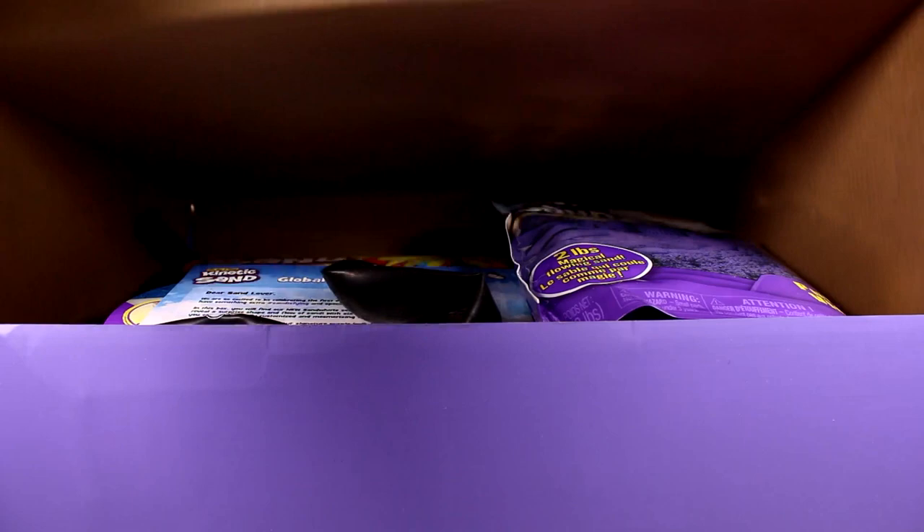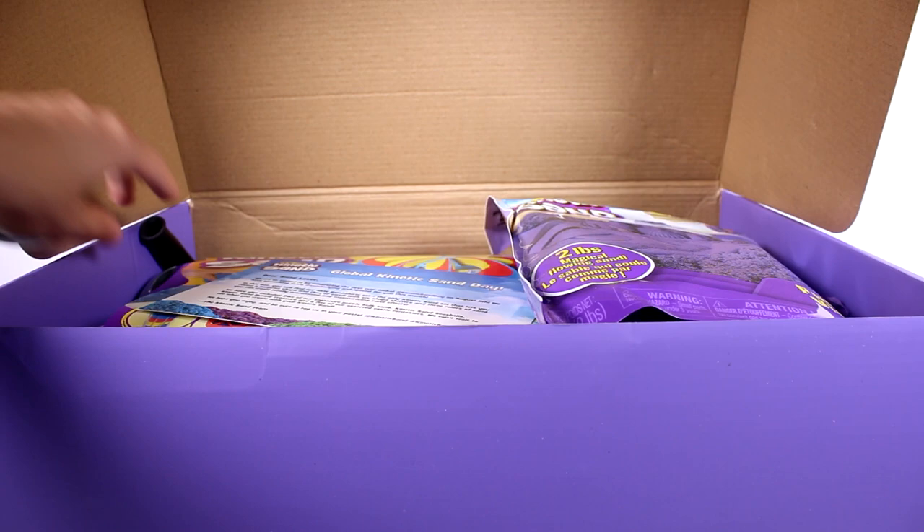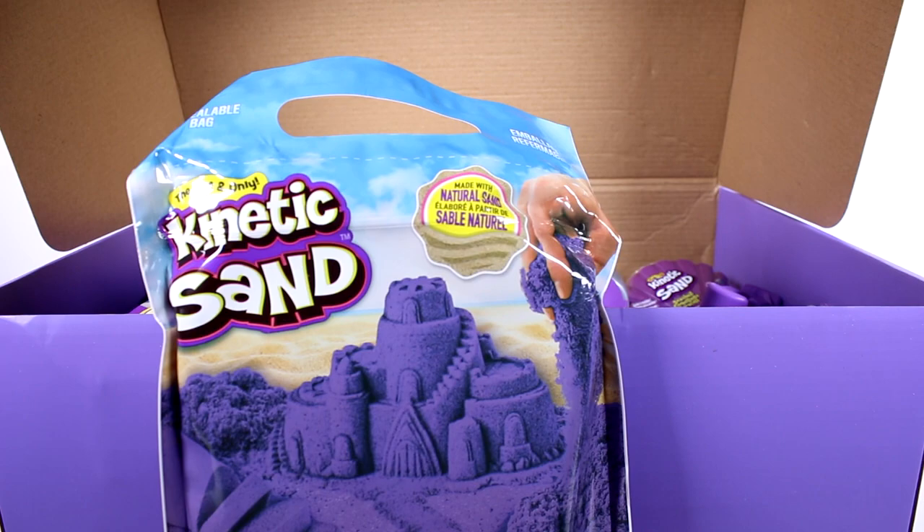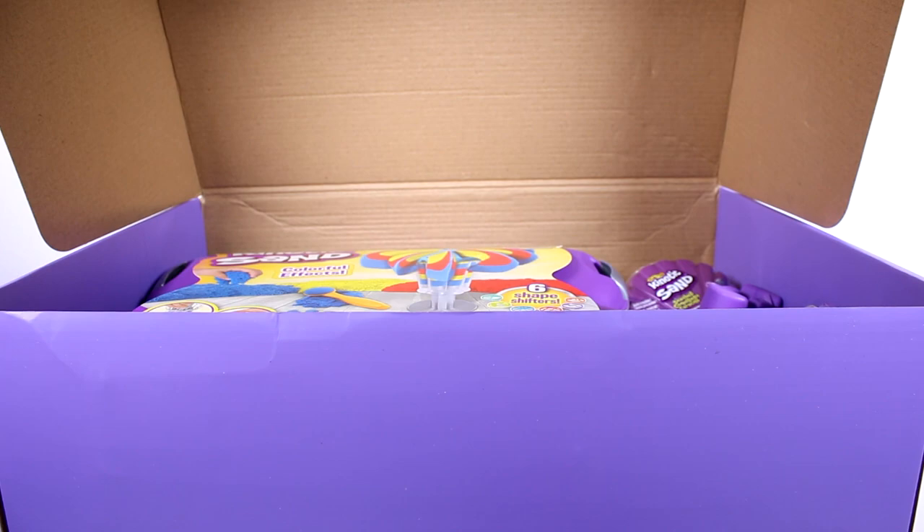This is so heavy. So let's go ahead and get this open. Oh my goodness, there's so much inside here. But look, we have some balloons — some kinetic sand balloons. This is awesome. I have to blow one of these up. Looks like we have three of them total. And then we have a little card inside. But let's go ahead and unpack all of this stuff. So we have just regular two pounds of magical balloon sand. This is the purple violet color.